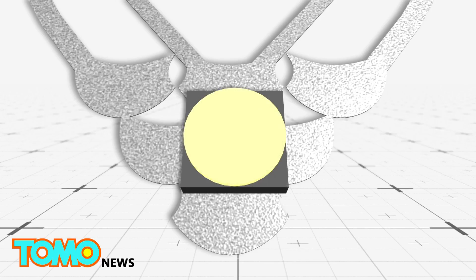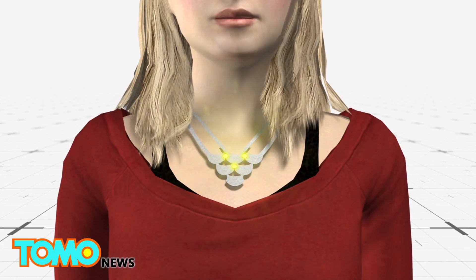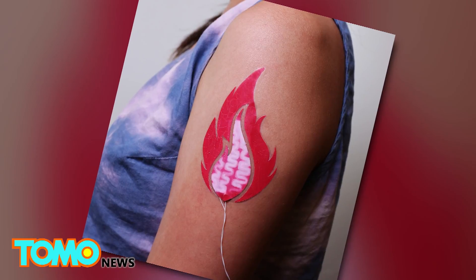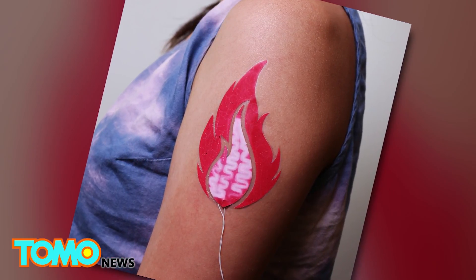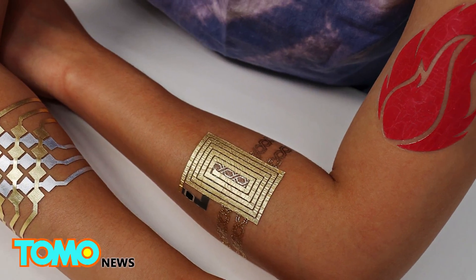Researchers say the tattoos can be designed into any pattern and can even include LED lights. The materials needed to construct this technology are highly accessible, which means the total cost of making one of these tattoos is less than $5.